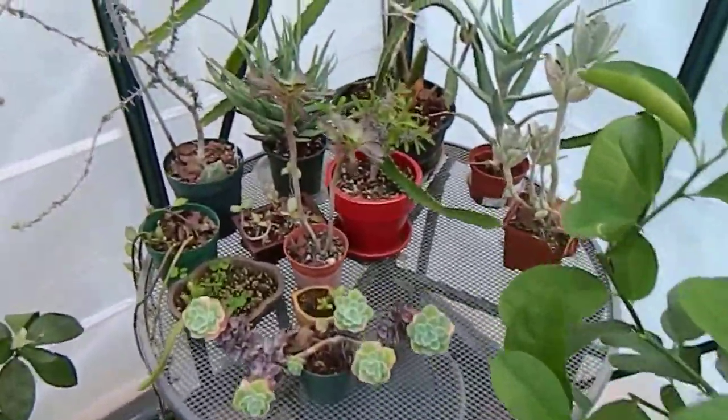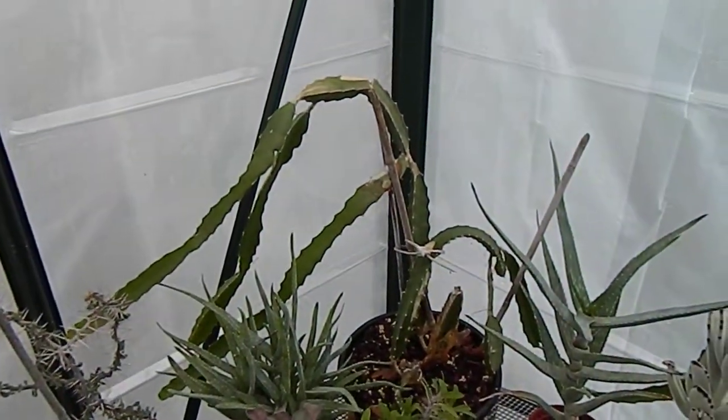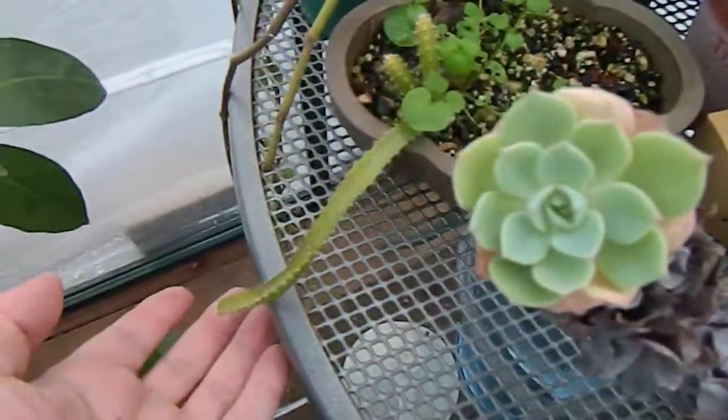On this little back table I have some assorted succulents, dragon fruit there in the back — pitaya — and a little seedling pitaya right here, dragon fruit.